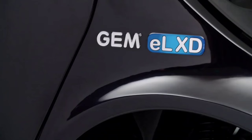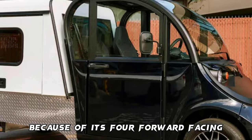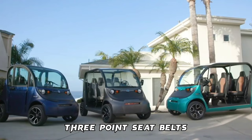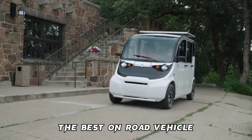The 2022 Polaris GEM-EL-XD Electric Golf Cart Commercial LSV will ensure that you stand out from the typical golf cart because of its four forward-facing high-back seats, three-point seat belts, and ample leg space. This cart combines premium comfort and security to ensure that it is the best on-road vehicle.